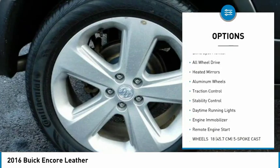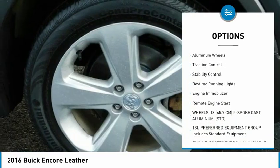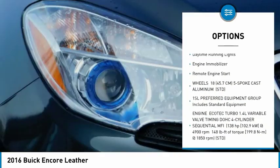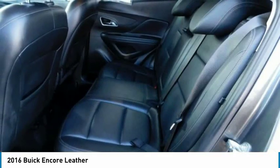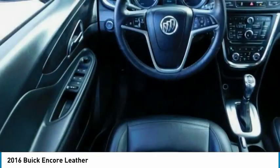Turbocharged, blind spot monitor, all-wheel drive, heated mirrors, aluminum wheels, traction control, stability control, daytime running lights, engine immobilizer, remote engine start.